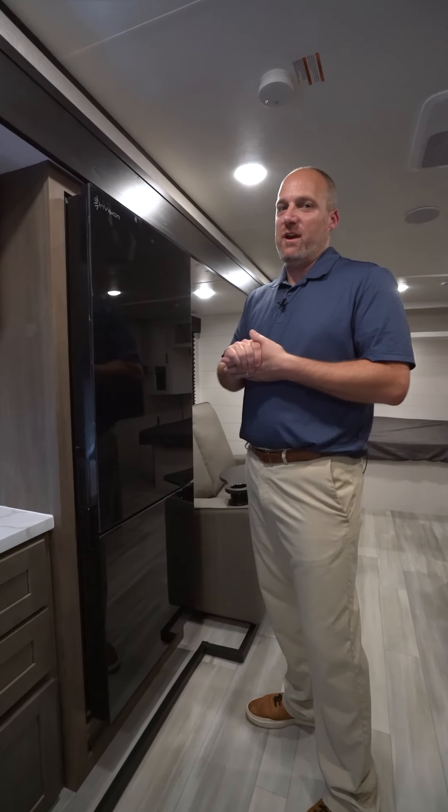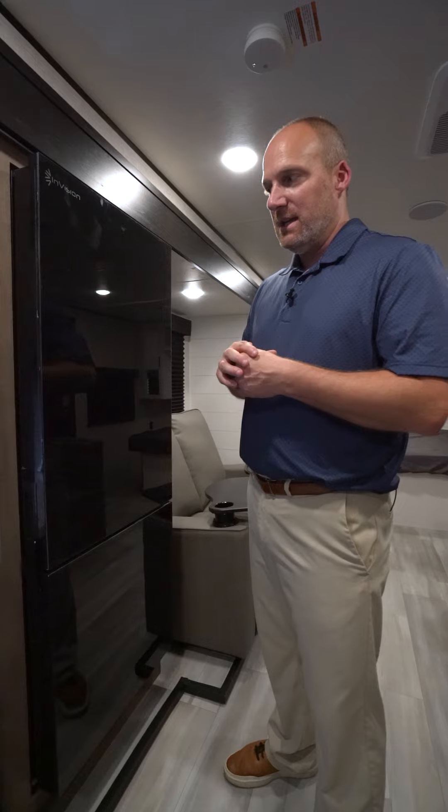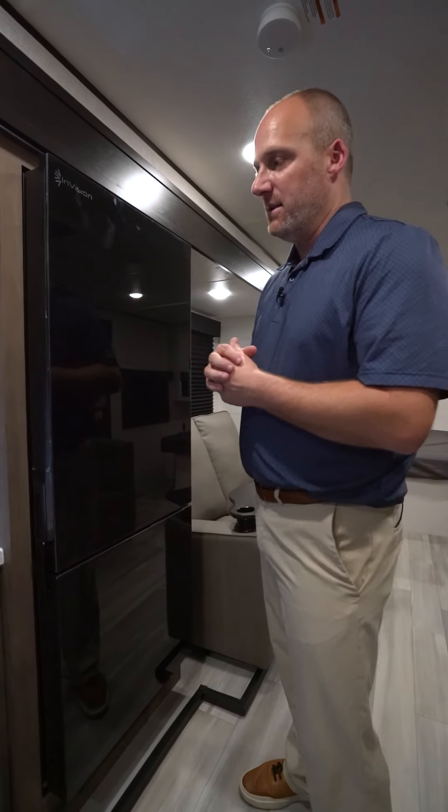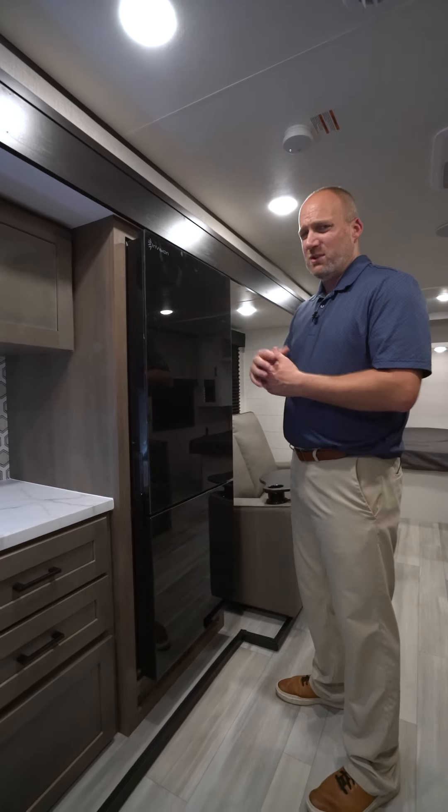I'm on the inside of our 2025 Autumn Ridge 22 MLS. I want to talk about one of our top features, and that is our refrigerator. One of the best things about this new Envision 12-volt refrigerator is the overall size.